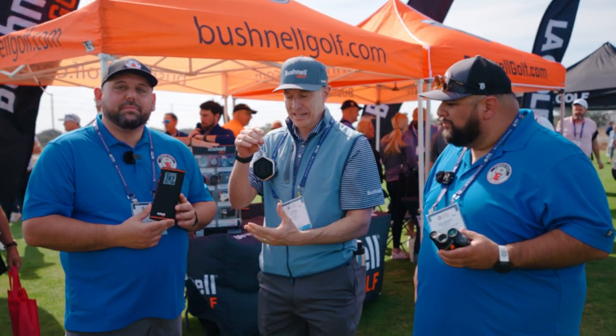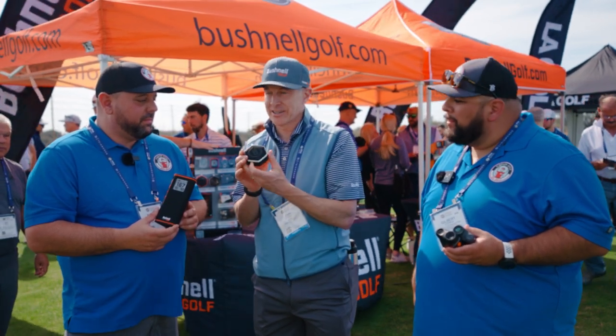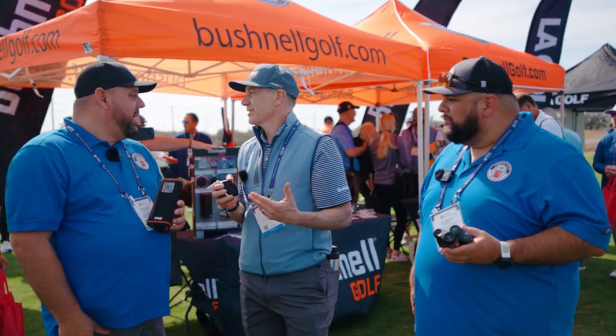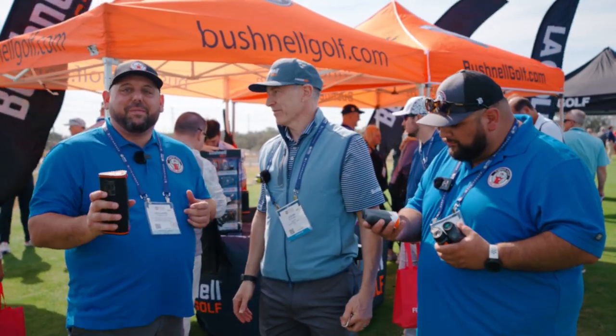Here's the one I'm kind of excited about — this is the Wingman Mini. Look at this little guy. It's great for walkers because it's lightweight. You press a button on the side and it gives you those yardages audibly. This one retails at $99. You can clip it right on your golf bag, or use that bite technology. Bite technology is awesome — it really works well; it's hard to even get it off the golf cart sometimes.